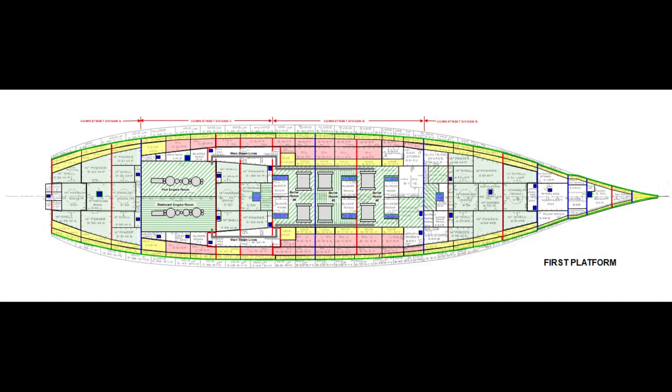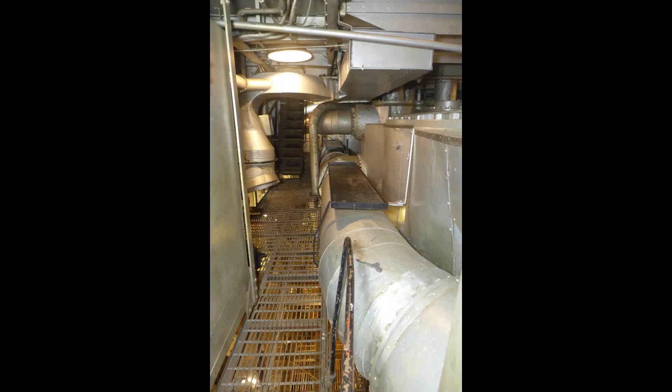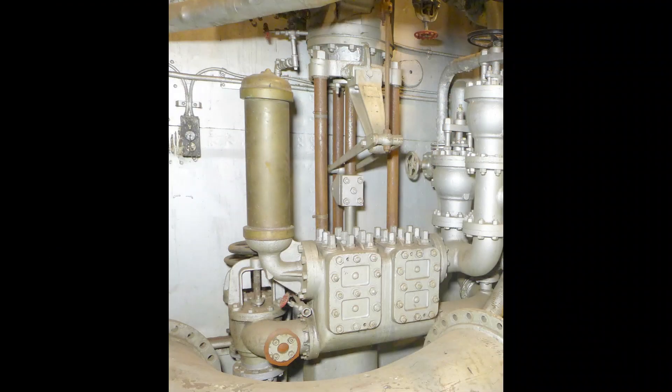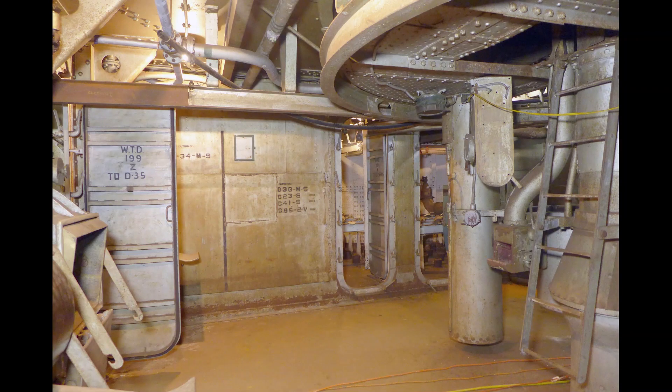Compartmenting gets serious on the first platform. We see fuel tanks and protective voids, but there are some really big spaces like engine and boiler rooms that must be large due to the equipment they contain. For that reason, each contains a large high-capacity steam-driven bilge pump to help control flooding. Others, like the 14-inch handling rooms and magazines, are large due to the need for access but can be quickly closed off if flooded.